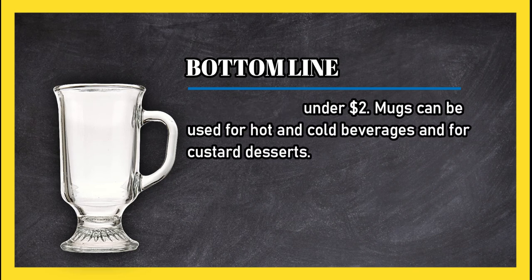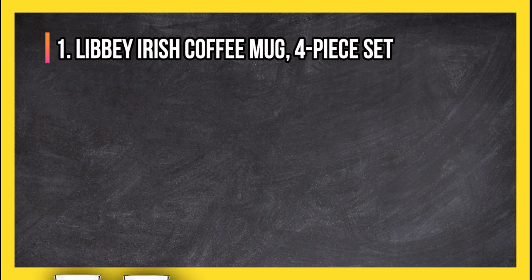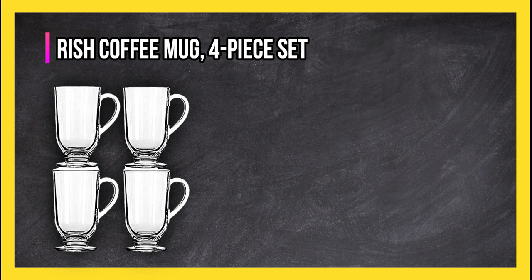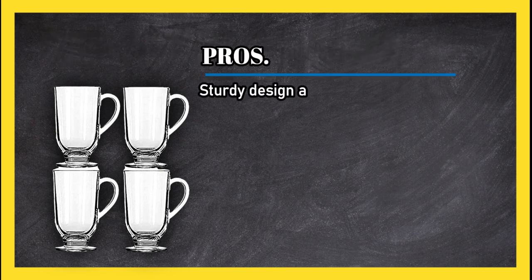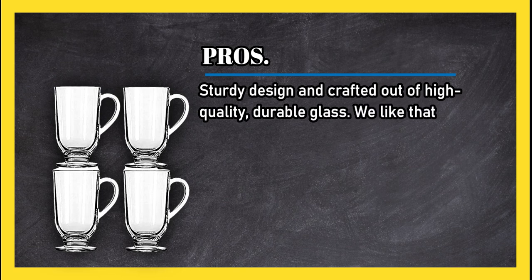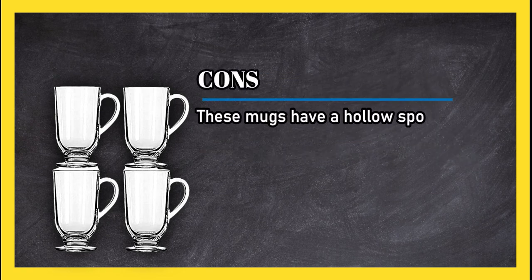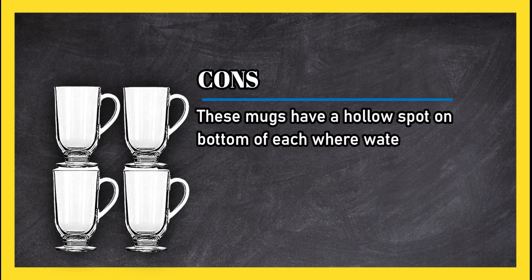At number one: Libbey Irish coffee mug four-piece set. Pros: sturdy design crafted out of high-quality, durable glass. We like that these are dishwasher safe and possess a handle that remains cool to the touch. Cons: these mugs have a hollow spot on the bottom of each where water frequently collects in the dishwasher.